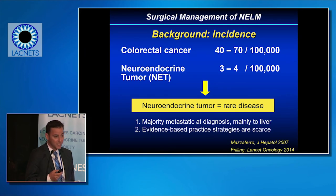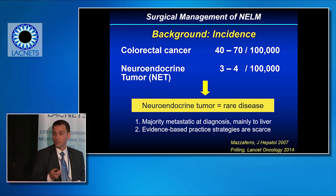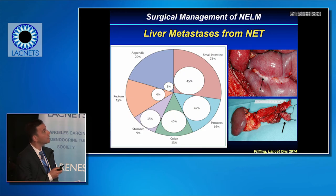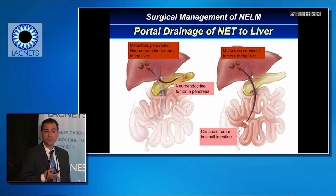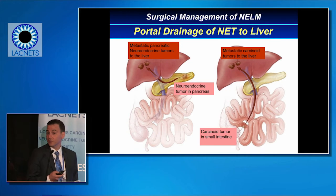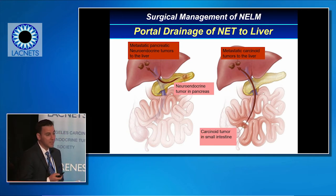Evidence-based practice strategies in liver resection are quite rare, and we mainly rely on retrospective series data. The small intestine and pancreas account for the majority of neuroendocrine tumors and have the highest incidence of associated liver metastases. Tumors in the pancreas drain through the splenic vein into the portal vein, and tumors in the intestine drain through the superior mesenteric vein directly into the liver bed — which is why we see such a high incidence of liver metastases.